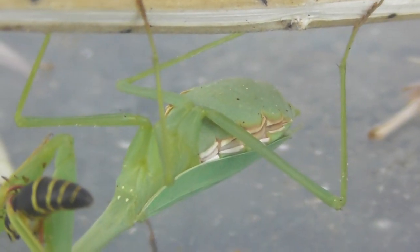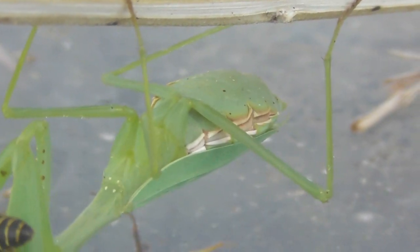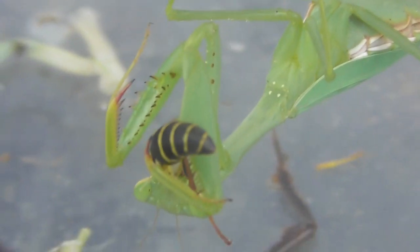And of course it all goes into the thorax here — the food tank of the mantis.